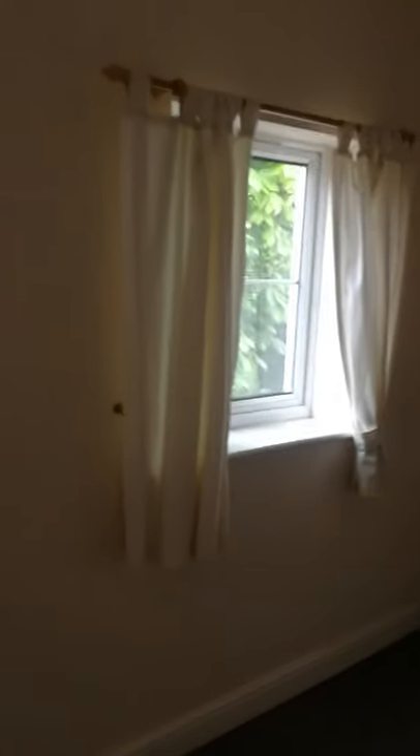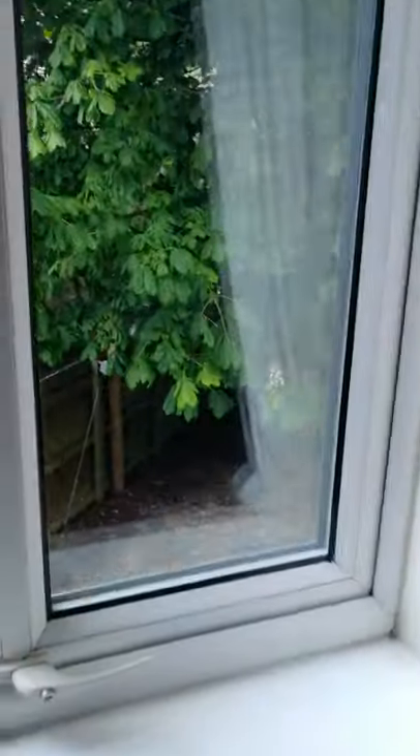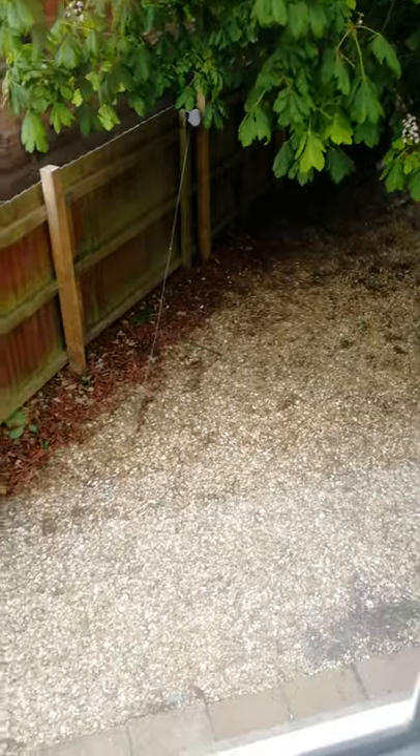The master bedroom has two windows overlooking the side garden. Again, similar proportions to the lounge — it's an L-shaped room, which makes it difficult to get a real feel, but there are dimensions on the floor plan.